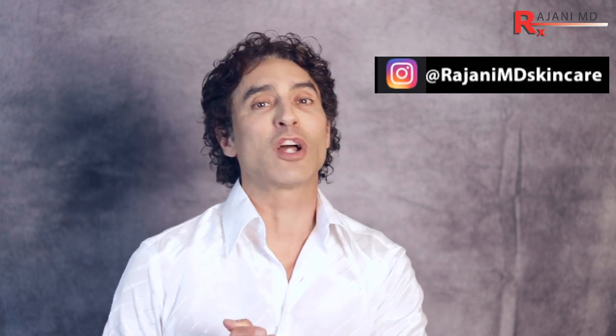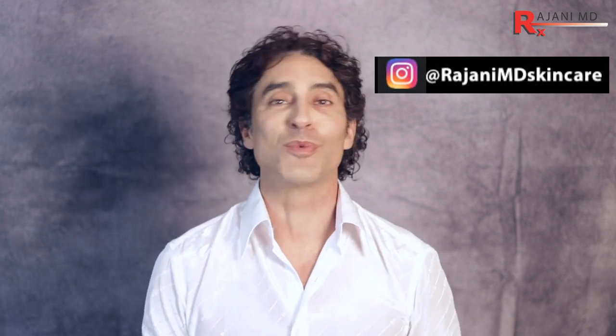So that's a bit about what products are available, what can be done, and when to do them. The general theme: prevent, find a good provider to advise you, and start earlier rather than later with appropriate treatments. Follow us on Instagram at Rajani MD Skin Care, subscribe to this YouTube channel, and comment below. Thanks for joining me — keep your skin and body beautiful, healthy, and vibrant.